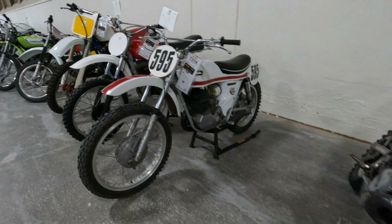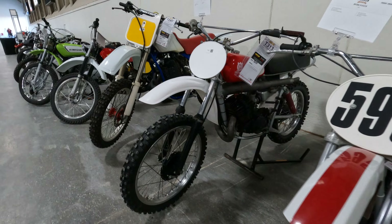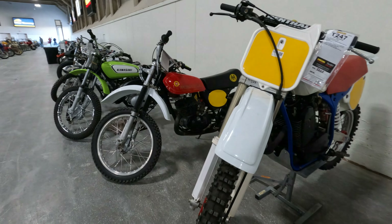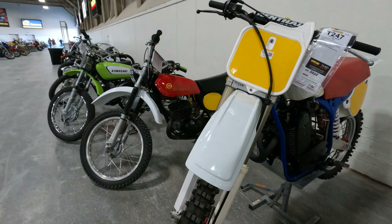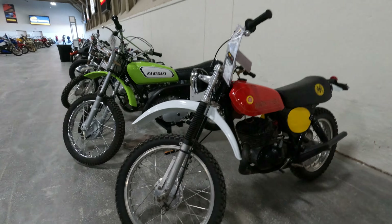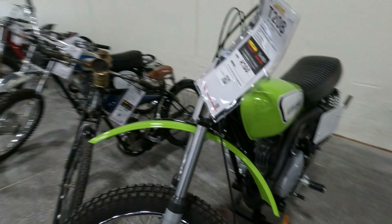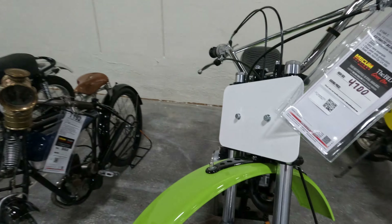This Osa stopped at $3,500. This Husky is about $5,200. $5,000 for this ATK. $4,700 for this beautiful little Montessa. $4,700 for this Kawasaki flat tracker.